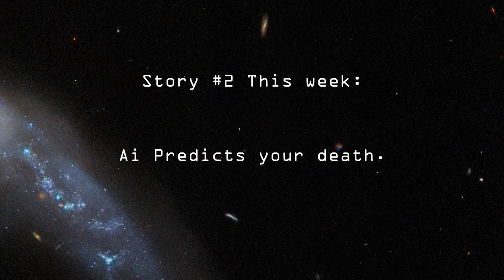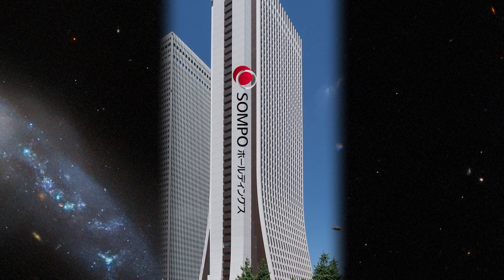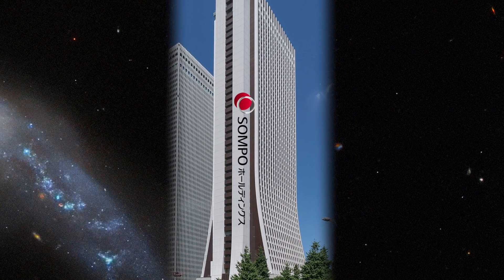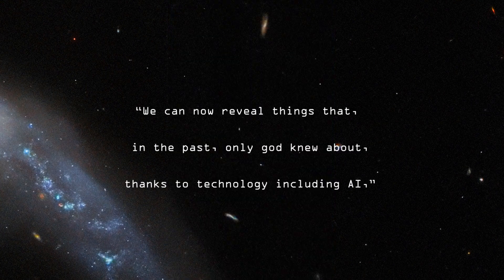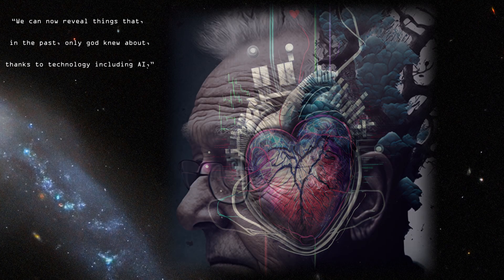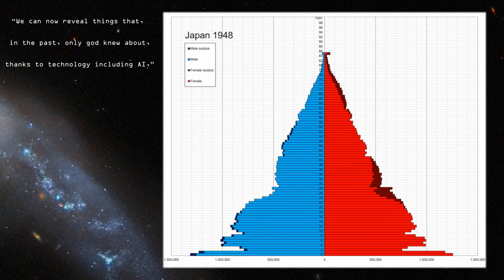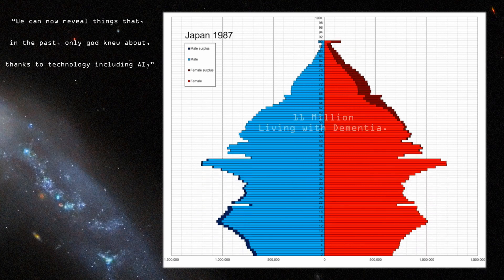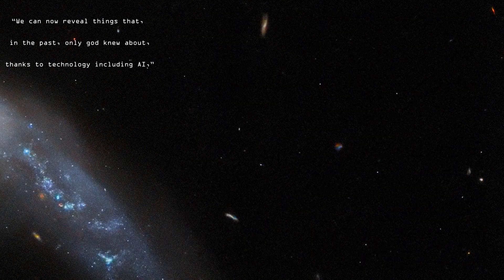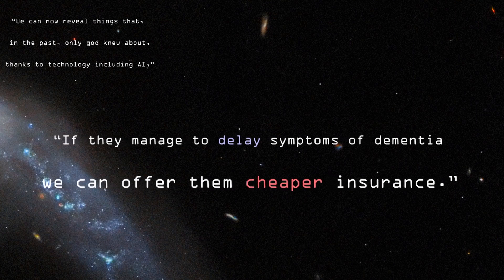Insurance agencies are using AI now to know when you're going to die. Japanese insurance giant Sampo Holdings called their prediction technology godlike. Using data from your loved one's heartbeat and vital signs, they can attempt to predict the onset of dementia. Japan's population is aging, and they predict that by 2060 there will be up to 11 million dementia patients. If they manage to delay the symptoms of dementia, they can offer cheaper insurance.